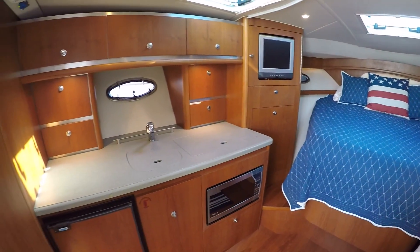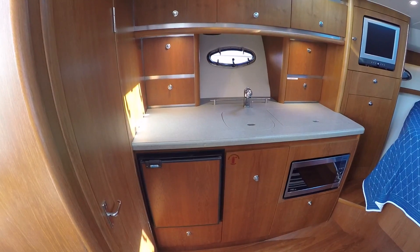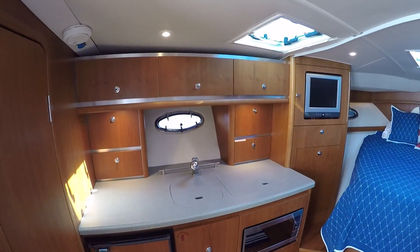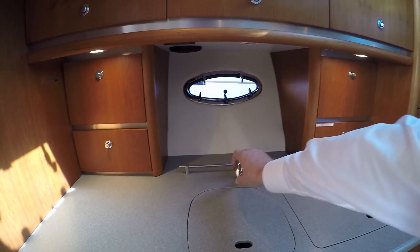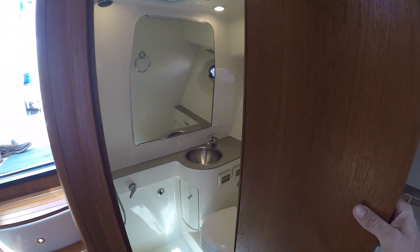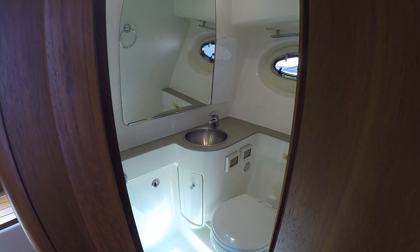I love all the classic teak of a Tiara — it just looks great. Here in our galley we have a refrigerator, microwave, lots of storage below and above. We have a two burner stove and a sink with a telescoping faucet. Here's our head — separate shower with shower curtain and vacu-flush porcelain head.